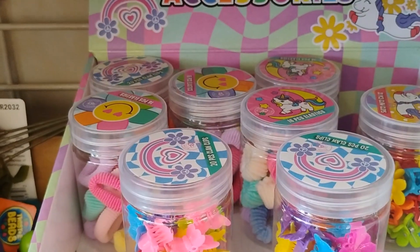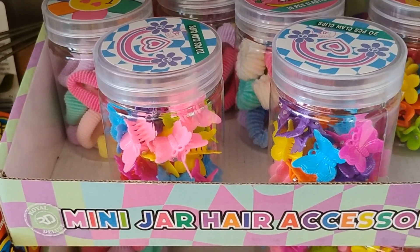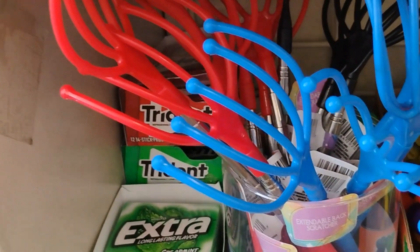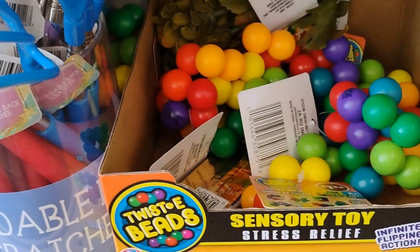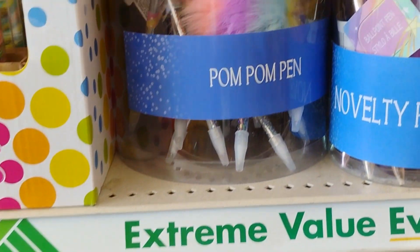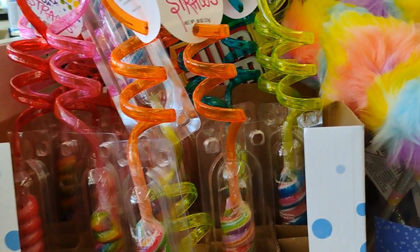Heading to self-checkout. At the checkout area, Dollar Tree has mini jar hair accessories — very cute. They also have extendable scratchers, stress relief sensory toys, puzzle chains, pom-pom pens, and crazy pop straws. Dollar Tree also has cups and glasses — doable, acceptable. They have a whole gray theme with table mats, placements, and trays you can put fruit on.